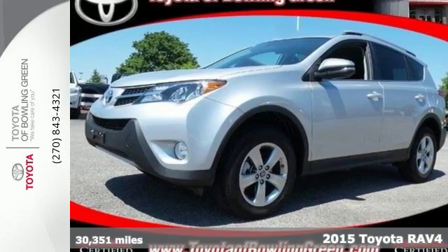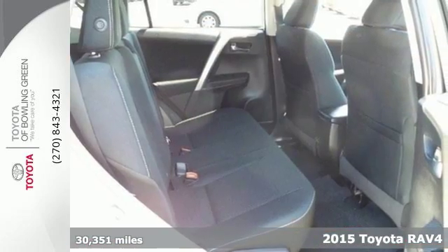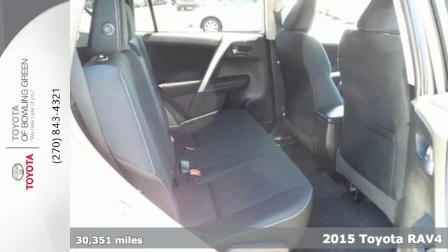It's a 2015 Toyota RAV4. Haul both your friends and your gear in this roomy SUV.